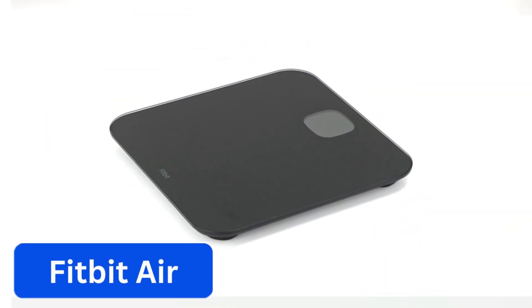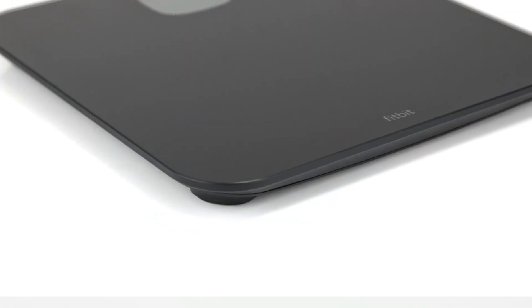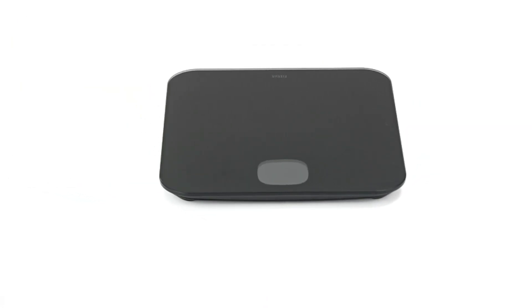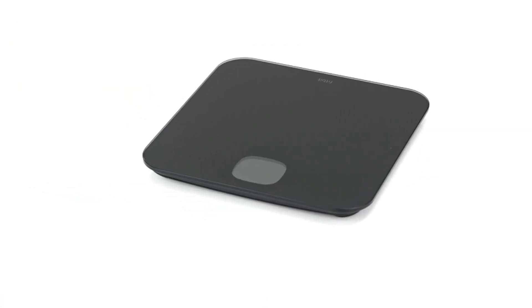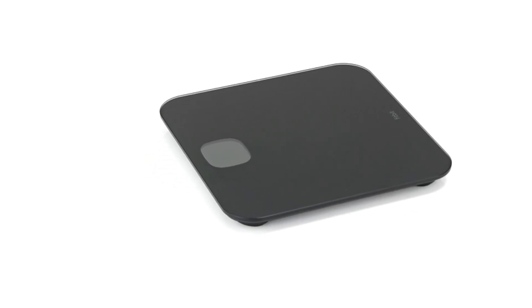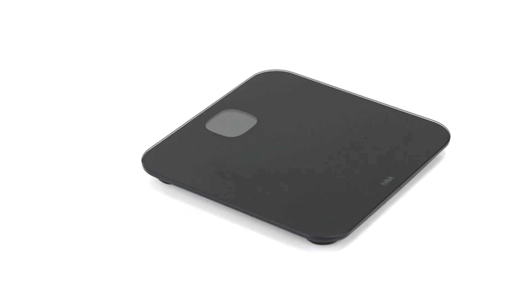Number 3: Fitbit Air. It's like a regular scale, but it's actually a lot more than that. It is an easy-to-use smart scale that displays your weight and syncs it via Bluetooth to the app to show BMI and other data. To get started, simply open the Fitbit app and step on the scale — as simple as that. After analyzing the data, it shows your progress with easy-to-read graphs.